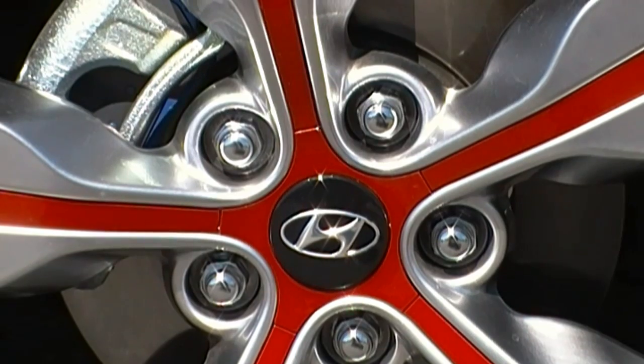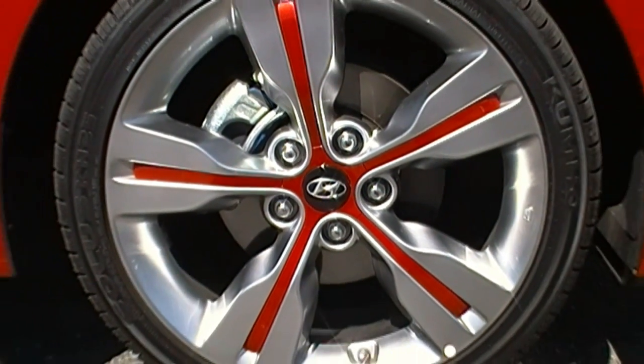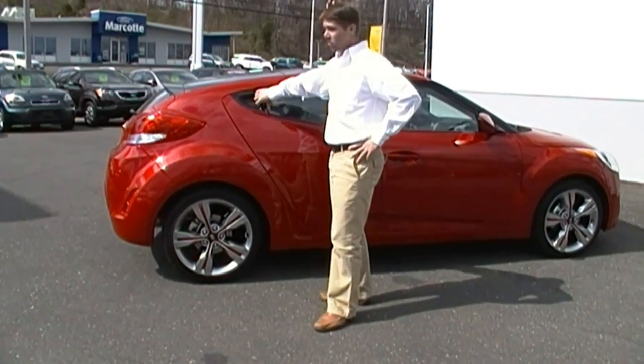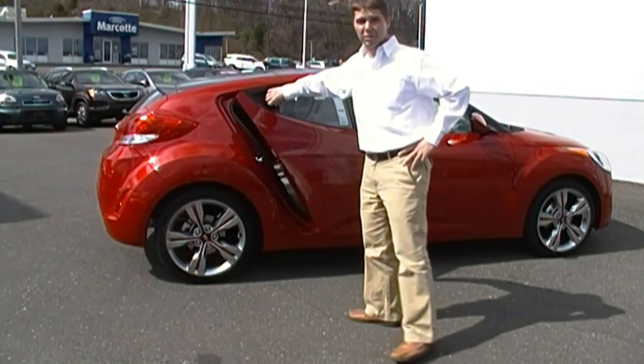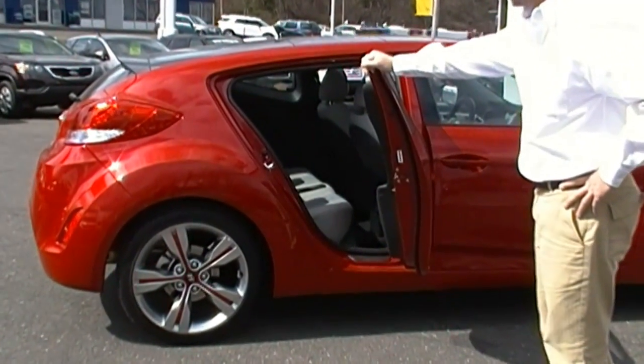As you can see, the wheel inserts on the 18-inch alloy wheels are painted to match the color of the vehicle. This vehicle also comes with a third door — it doesn't matter which package you have, it still has the third door.